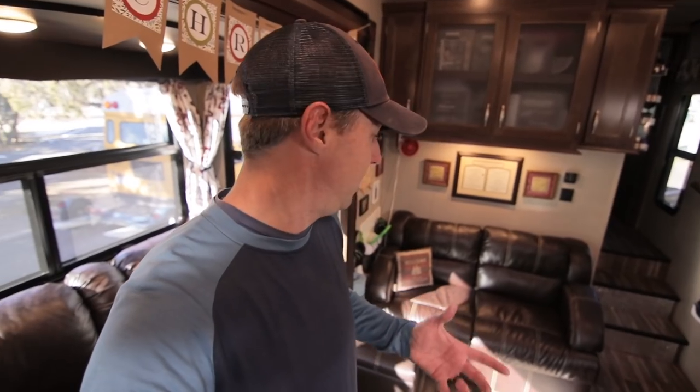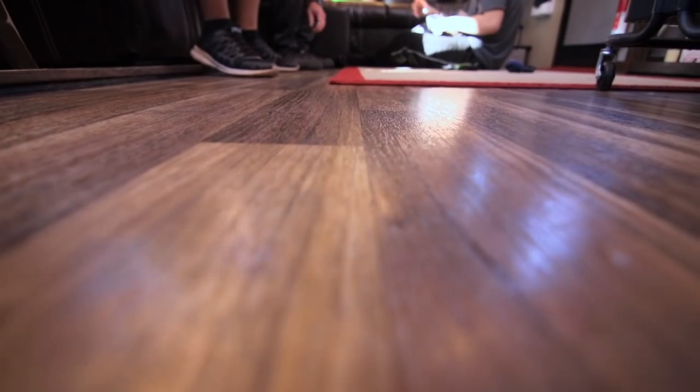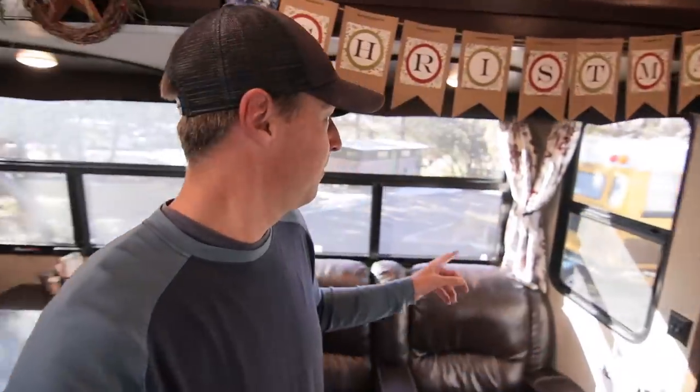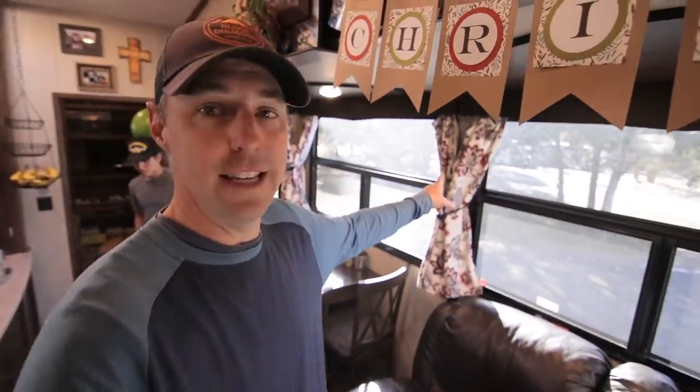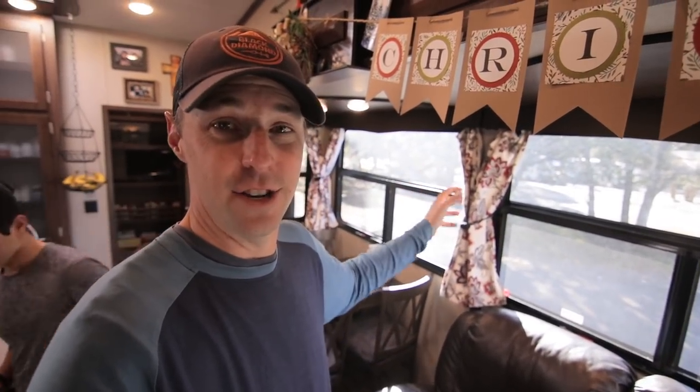Moving to the inside upgrades, one of the biggest things they did was get rid of all the carpet. There was a section of carpet around the edges and on the slide, and removing it helps keep things cleaner and also makes the space feel more open. They also got rid of the traditional shades and added curtains, which is very functional and adds that sense of home.